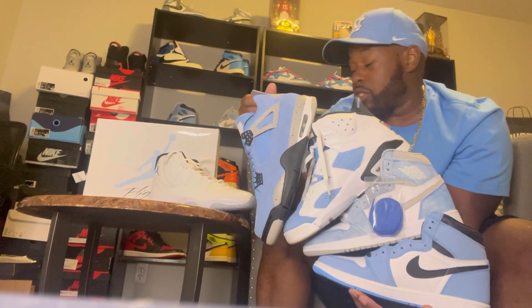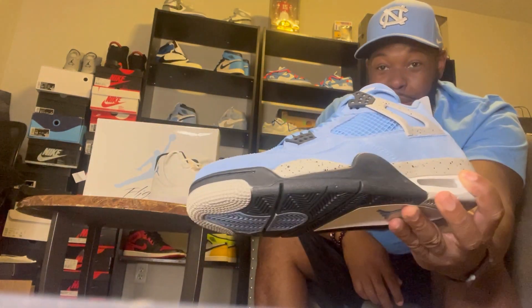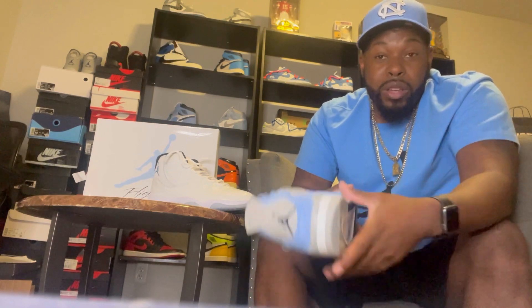Let me know what y'all think about the restock on the Jordan Fours right here. Comment below — were y'all able to get a pair? I got the inside scoop on the restock and was able to cop another pair, so this is my double up. I'm going to sell this pair as my double up. Maybe there are still some stores near you getting ready to restock, so if you get a chance to cop them go ahead. They're going for like five to six hundred on resale right now, but if you can get them for retail, go ahead and cop a pair.